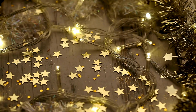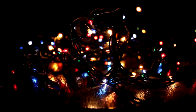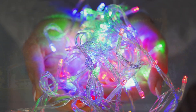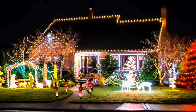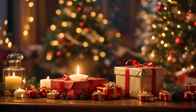Beyond their efficiency, LEDs have expanded the creative possibilities of Christmas lighting. Modern LED strands come in a vast array of colors, shapes, and styles, from traditional warm white to vibrant multi-color displays. Some lights even feature adjustable color settings, allowing homeowners to customize their displays to fit any theme or mood. This flexibility has transformed holiday decorating into a creative endeavor, where every strand becomes part of a larger personal masterpiece.